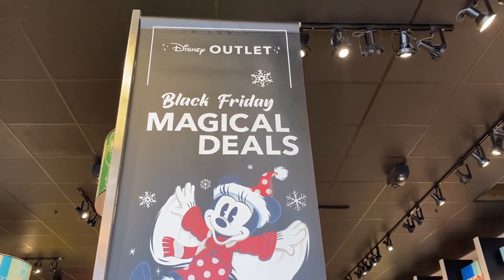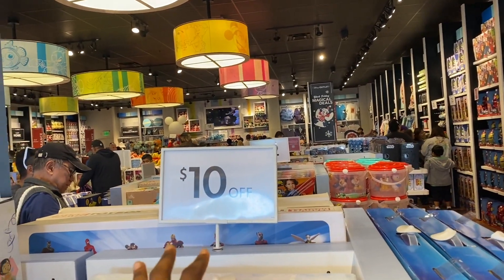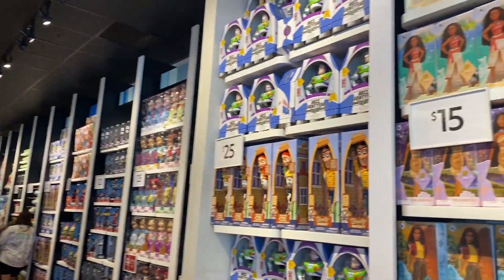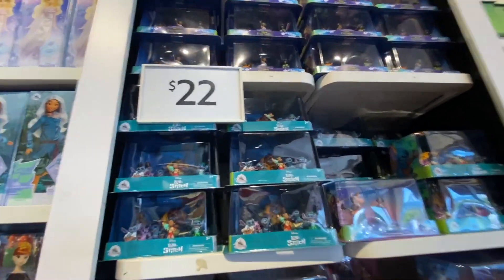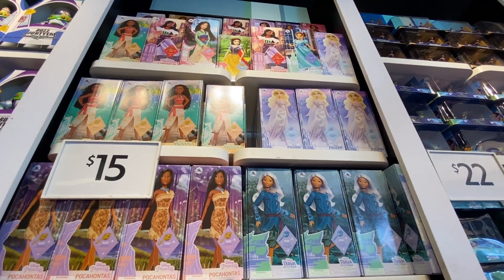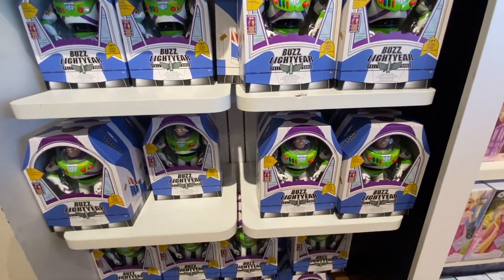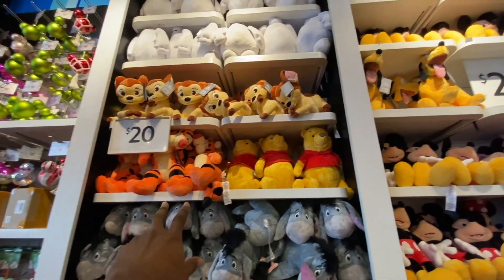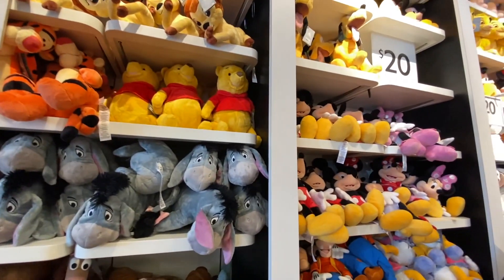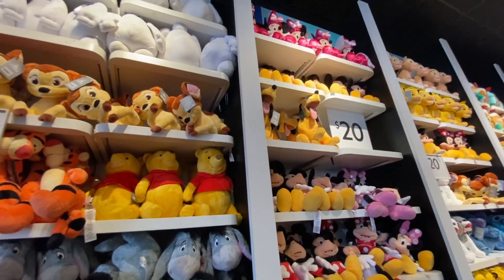Here at the Disney outlet they have Black Friday Magical Deals going on. Everything marked with the tags is $10 off or $22 off — those are the Black Friday deals. On some of the walls they have Lilo and Stitch, Frozen, Pocahontas, Raya, Moana, and Toy Story — 25% off. For all the plushies it's 20% off. I'm going to probably get that Mickey Mouse plushie. Let me know in the comments who your favorite Disney character is.